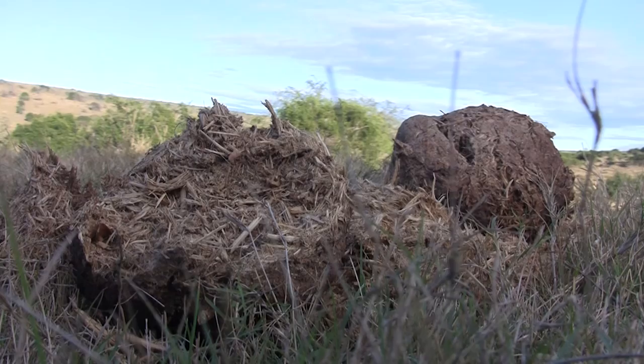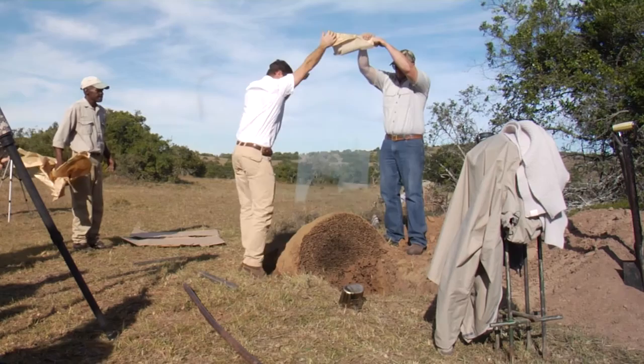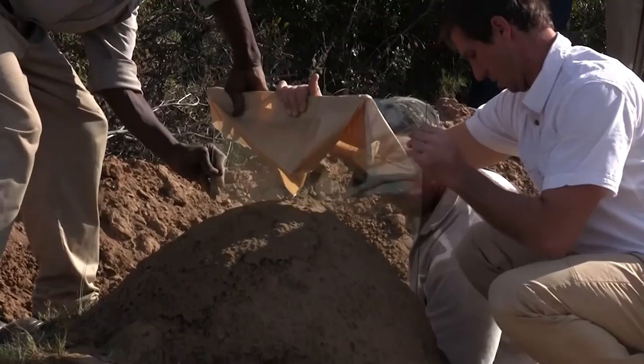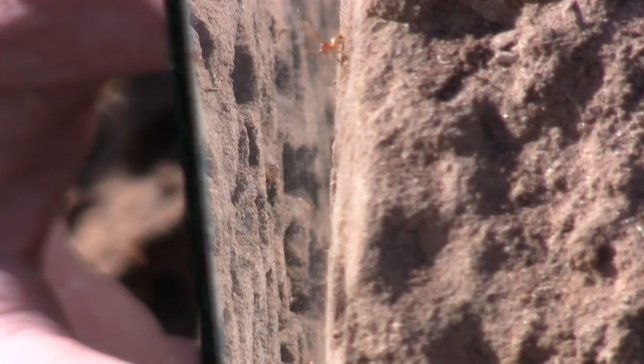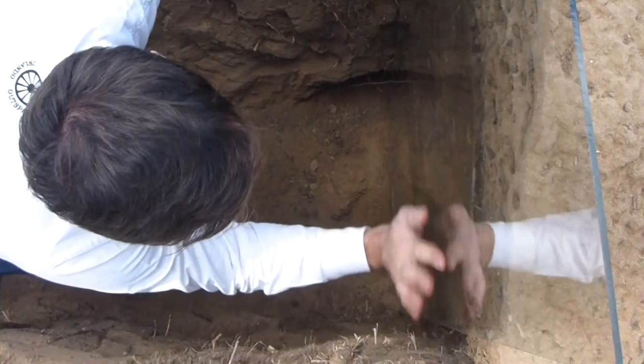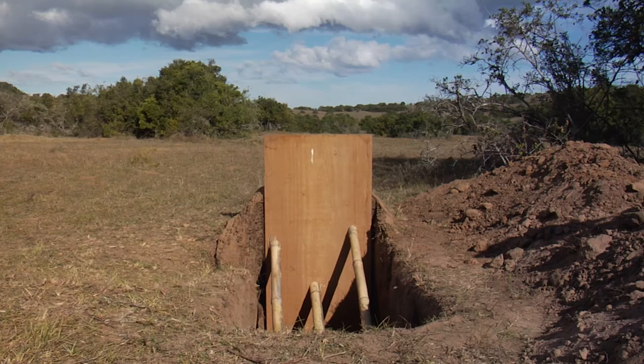Back at the termite nest, Justin and his team have completed their excavations and prepare to install the pane of glass. It's a tricky process. Great care must be taken to ensure the glass stays in place, without breaking loose or damaging the nest. Finally, the glass is set. Justin covers it with plywood to shield it from the sunlight, plunging the nest back into total darkness. With any luck, the termites will tunnel against the glass, giving visitors a clear view of the life subterranean.